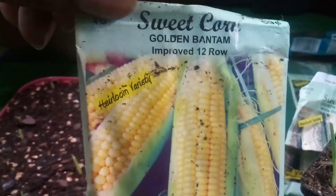We also have the Golden Bantam corn. Look at that, y'all — looks like a little field right there already.